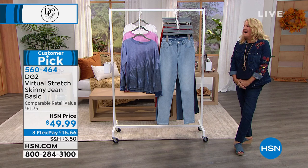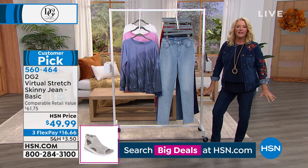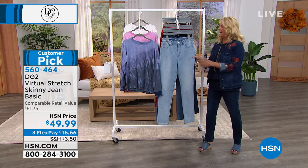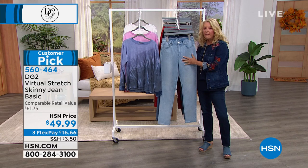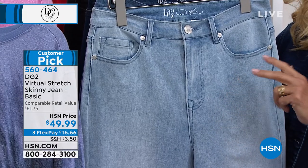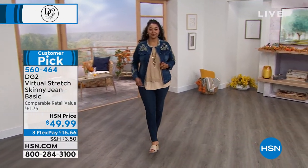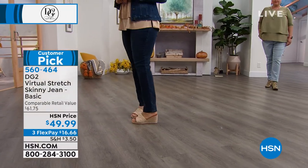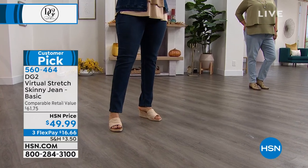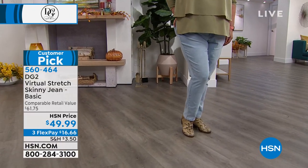Now let's talk about this jean. It's really interesting when we put the word skinny jean on Diane's clothing, because immediately for a lot of us it's a turnoff — like, oh no, I can't wear a skinny jean. Well, because it's Diane and because it's virtual stretch, now everybody can wear a skinny jean. It doesn't matter your height, your shape, your size, your age. Everyone can rock a skinny jean because this is designed to fit every body. How do you sell 17 million pairs of jeans at one retail outlet when no one has tried on that first pair?